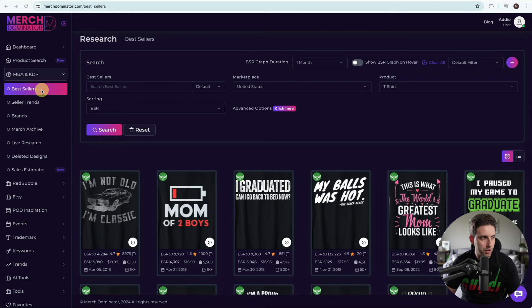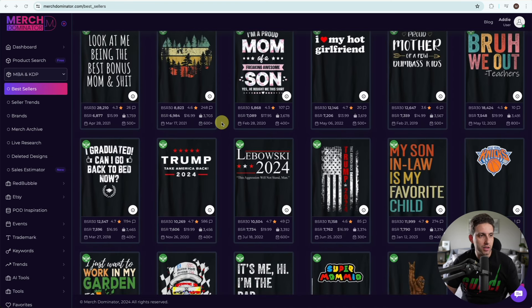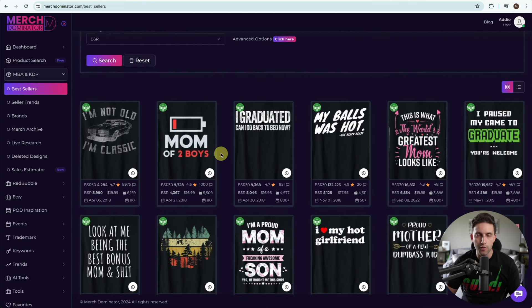Here in Merch Dominator, I go to bestsellers and scan what is really going on right now — what niches are ranking well with high demand. What immediately stands out is the Father's Day niche. Obviously Father's Day is around the corner, we still have about a month and a week. This design is number one, targeted towards men, and it always performs really well around Father's Day and Christmas, and honestly throughout the whole year. It's literally iconic and has become an evergreen design.